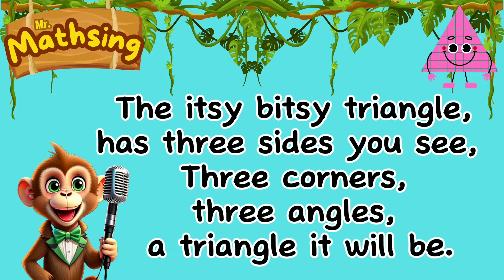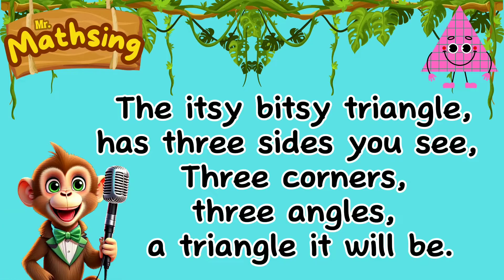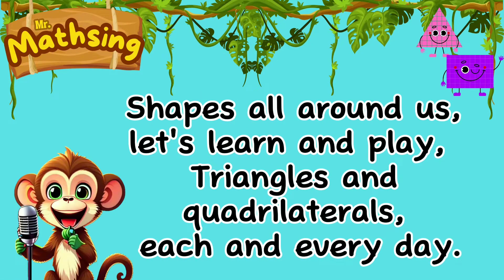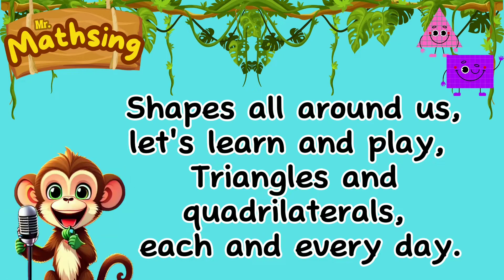The itsy-bitsy triangle has three sides you see. Three-quarters triangles, a triangle will be. Shapes all around us, let's turn and play. Triangles and quadrilaterals each and every day.